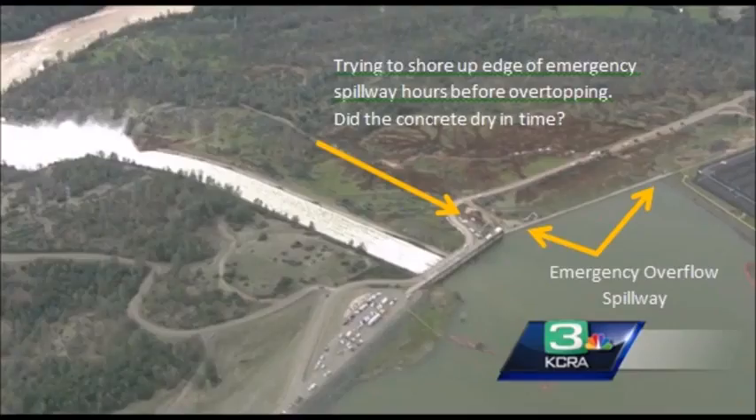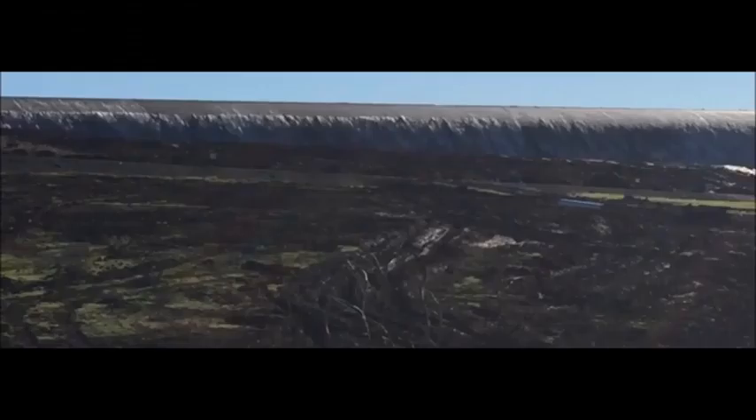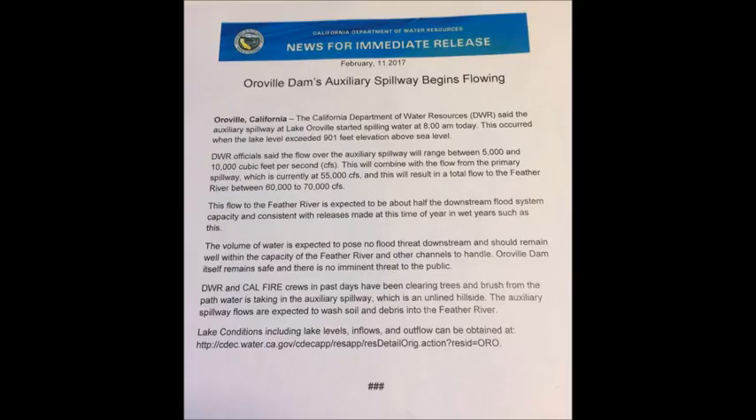This is the full wide-out view of how wide that spillway actually is — you just can't get the size of it. This is what it looks like from the ground. It's a tidal wave pouring over there, and it's only a foot deep at the time of this video.